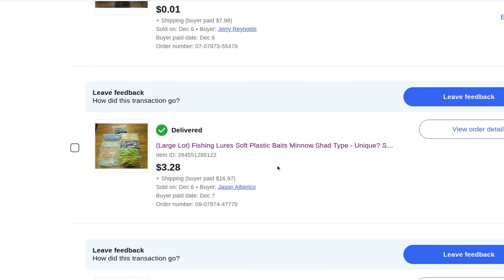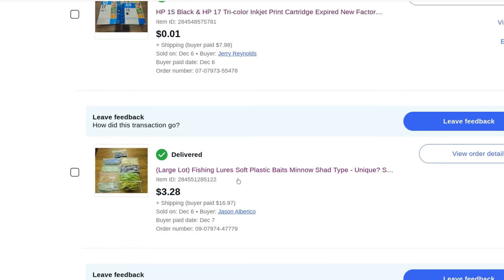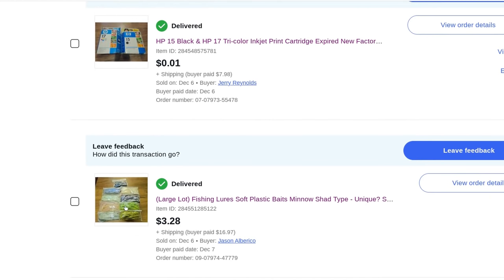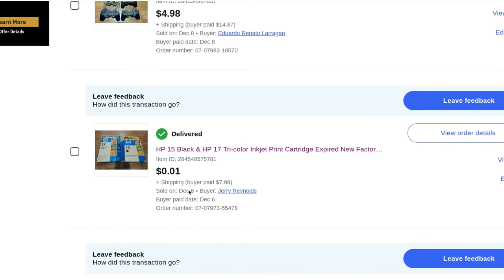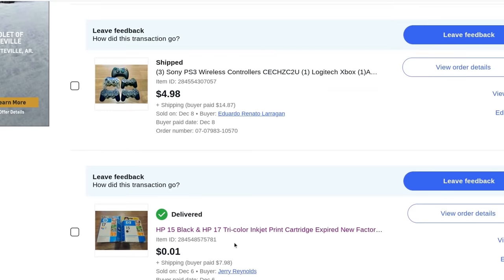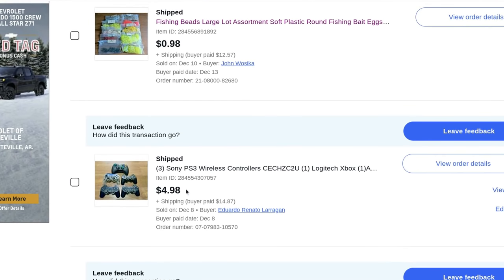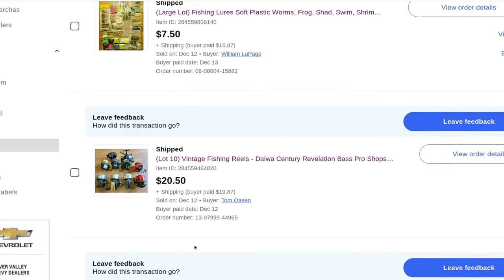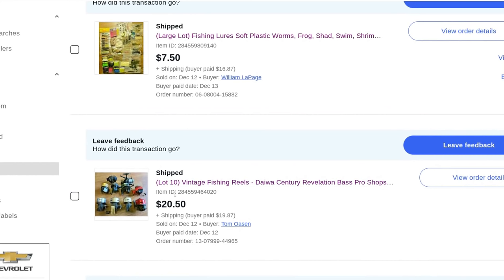Some fishing lures and soft plastic baits — $3.28 plus $17 shipping. More expired ink, expired since 2008 — only got one bid, a penny, plus $8 shipping, so I made about a dollar or two. More broken video game controllers — Sony PS3, $5 plus $15 shipping. Some fishing beads — not great, $0.98 plus $12.57. They're like artificial fish eggs, beads used under spin rigs.